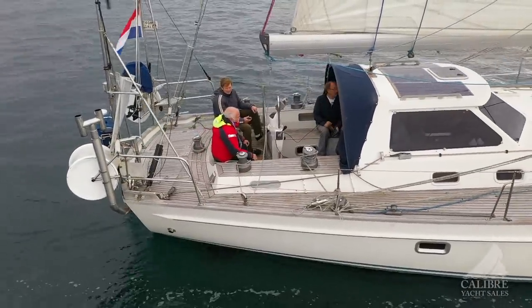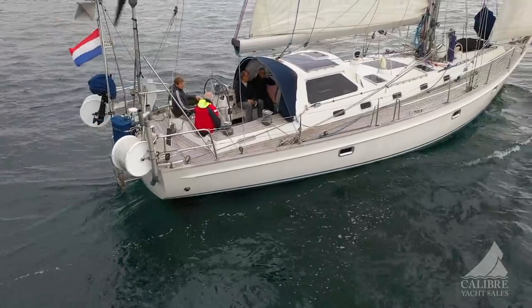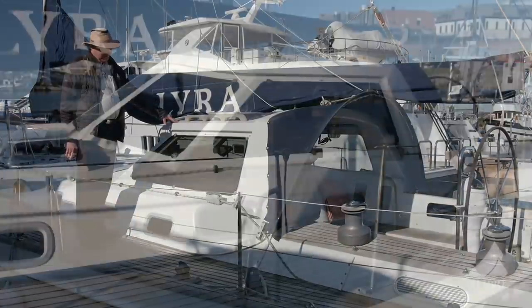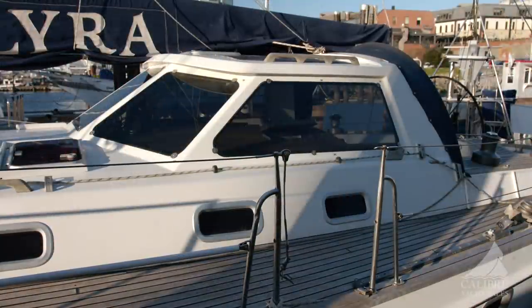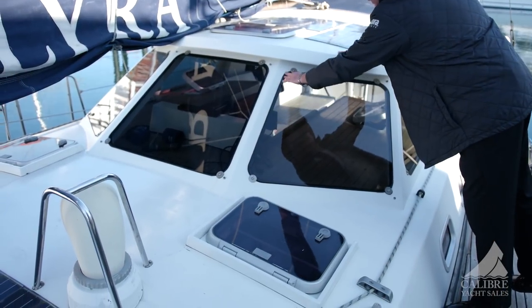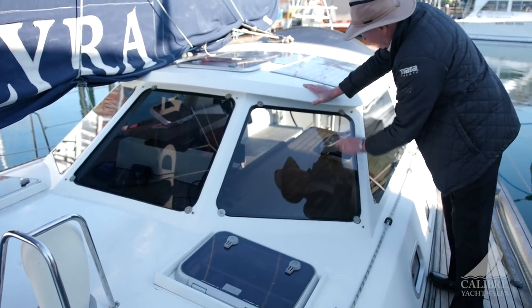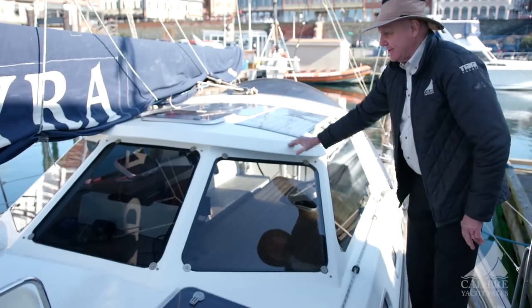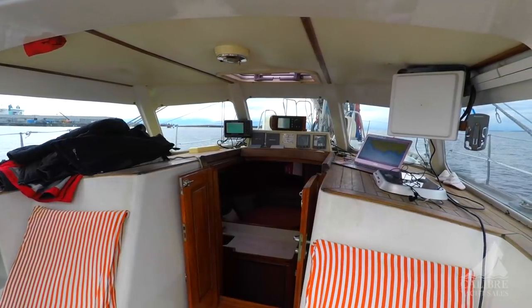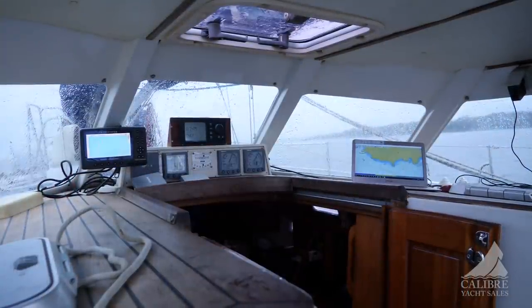One of the beautiful features of a solid offshore vessel is a rigid dodger — a big rigid dodger over the cockpit. It's very, very big and well put together. Notice that it's not only embedded into the fiberglass but also mechanically fastened, just to make extra sure. So you can go anywhere in the world, regardless of what latitude you're traveling in, even the high latitudes, and be comfortable inside that space.